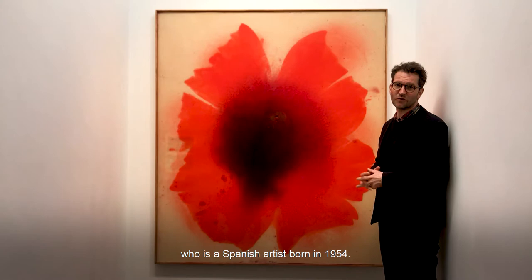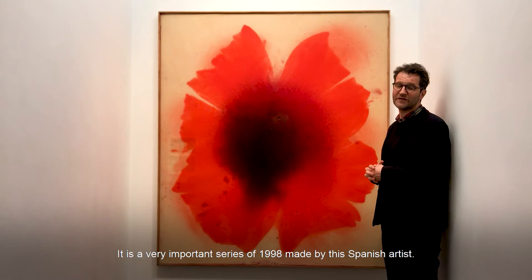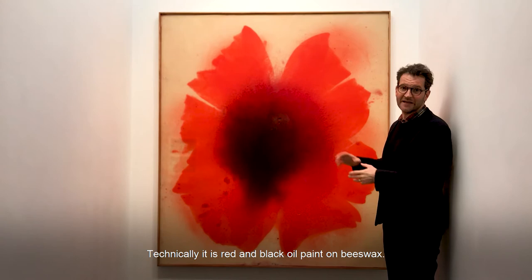This work is a work of José María Cecilia, who is a Spanish artist born in 1954. The title of the work is La Luz Que Se Apaga, which means the light that fades out. It's a very important series of 1998 made by this Spanish artist.